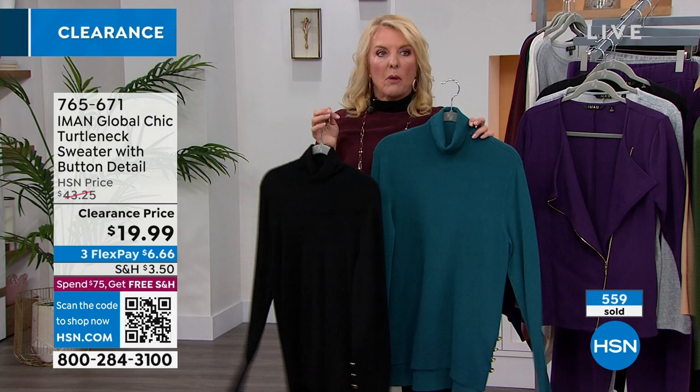If you haven't tried our HSN card, I do highly recommend it — right now you're getting $10 off that very first item. But what you really get is access to a whole bunch of VIP offers that nobody else has access to. That's why you really, really want it. Check it out on hsn.com.